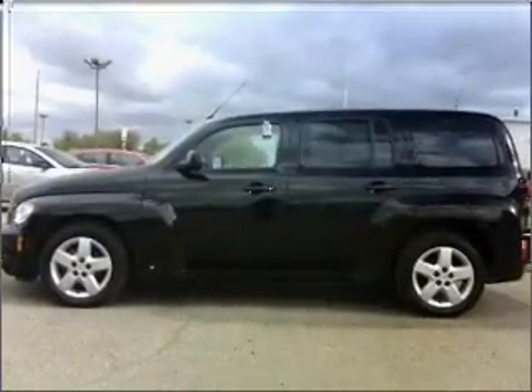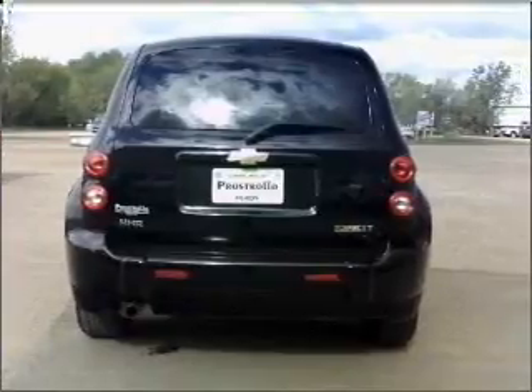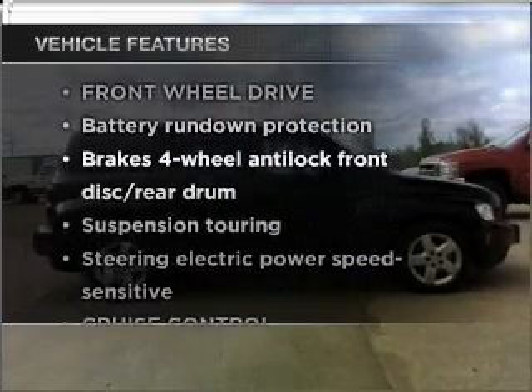With a reliable engine connected to a smooth shifting automatic transmission, the anti-lock braking system will help deliver you safely to your destination. Plus, enjoy these notable features that are included in this ride.